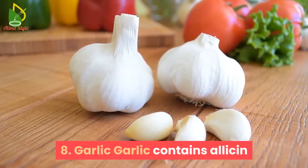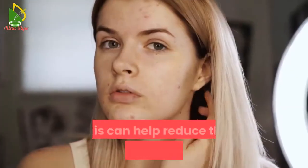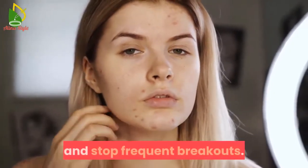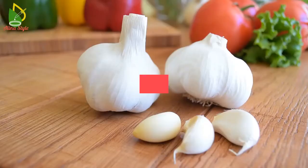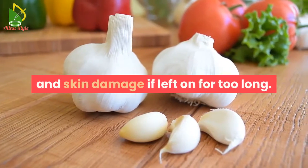8. Garlic. Garlic contains allicin that exhibits antimicrobial properties. This can help reduce the infection around the pimple and stop frequent breakouts. However, garlic may cause irritation and skin damage if left on for too long.